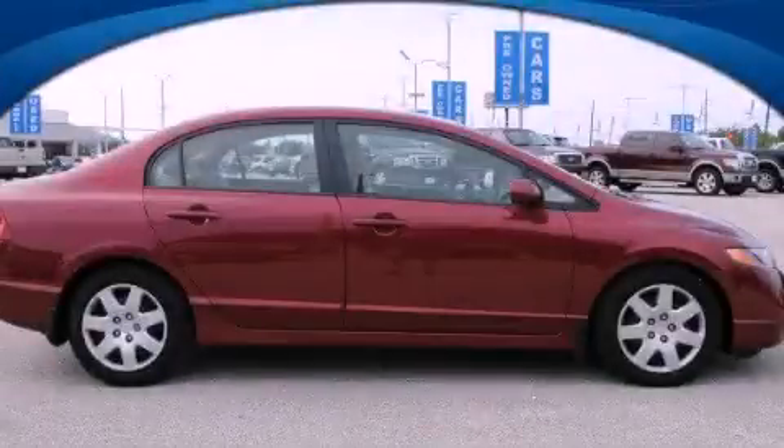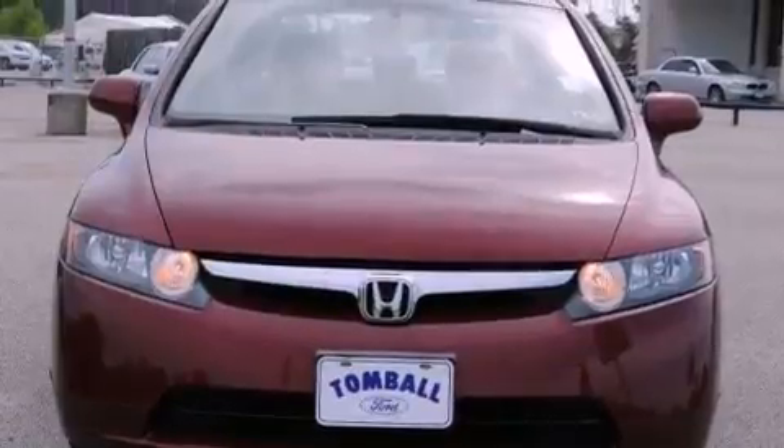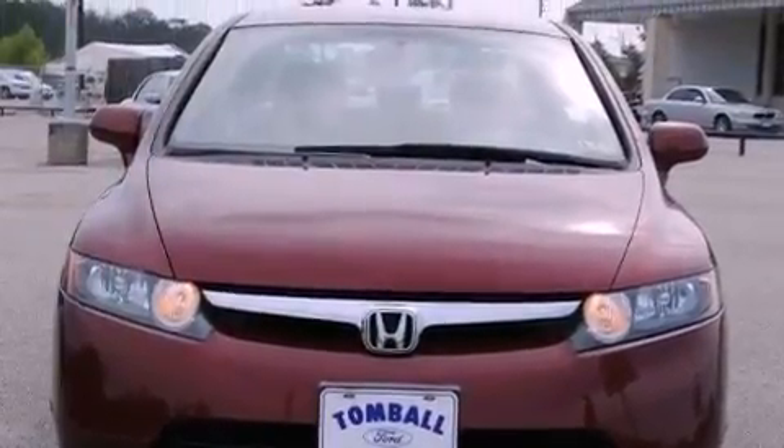This is a 2007 Honda Civic. It has a 1.8-liter four-cylinder engine and a five-speed manual transmission.